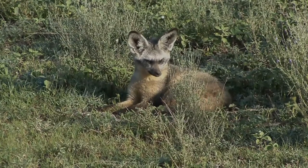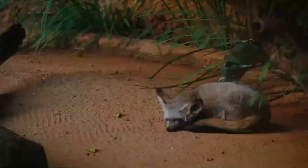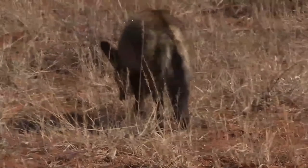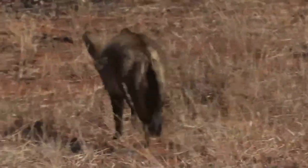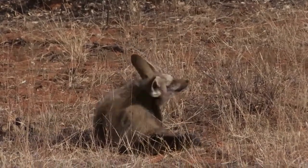The undersides and throat are pale. The limbs are dark, shading to dark brown or black at their extremities. The muzzle, the tip and upper side of the tail, and the facial mask are black. The insides of the ears are white.